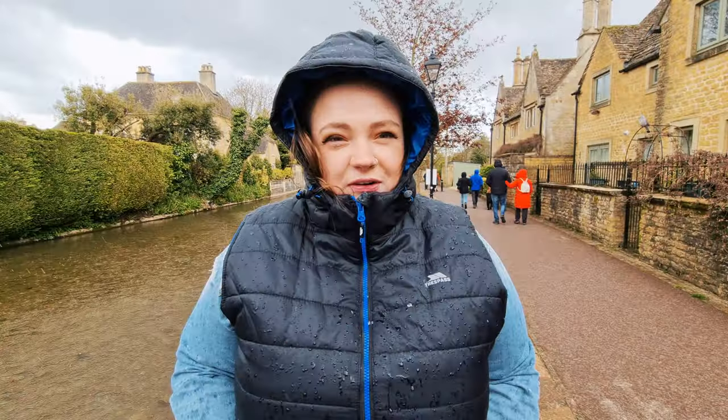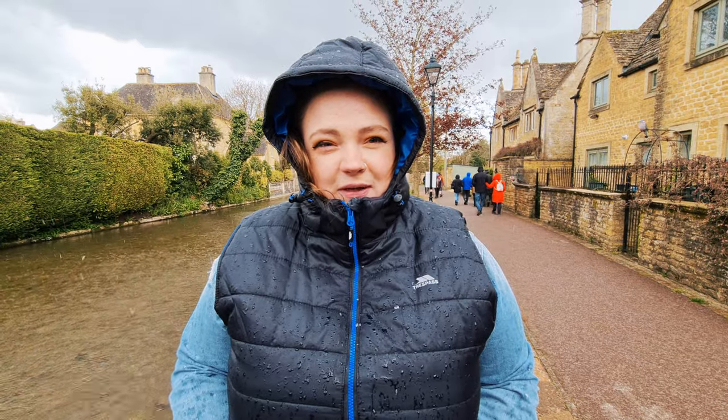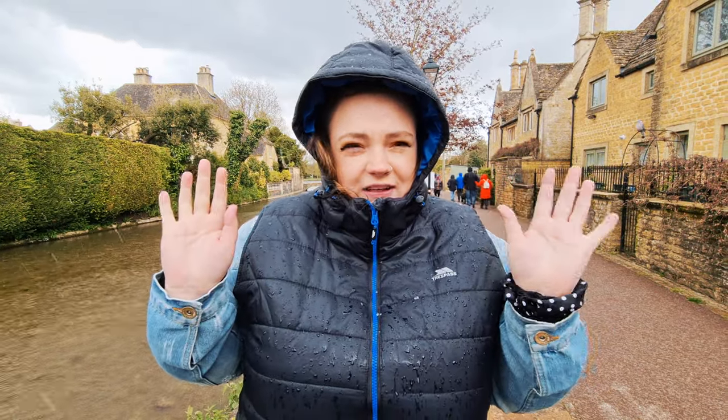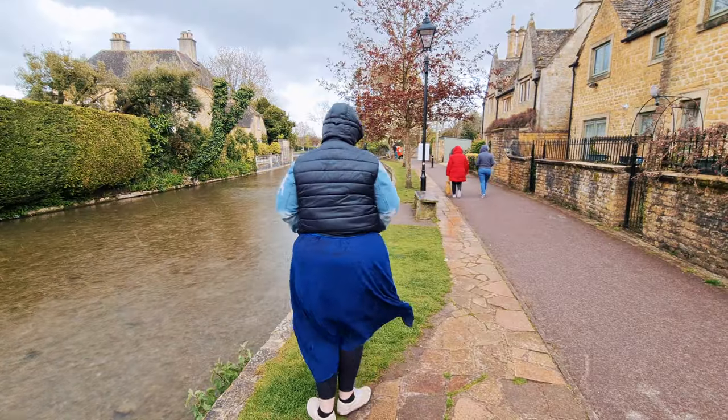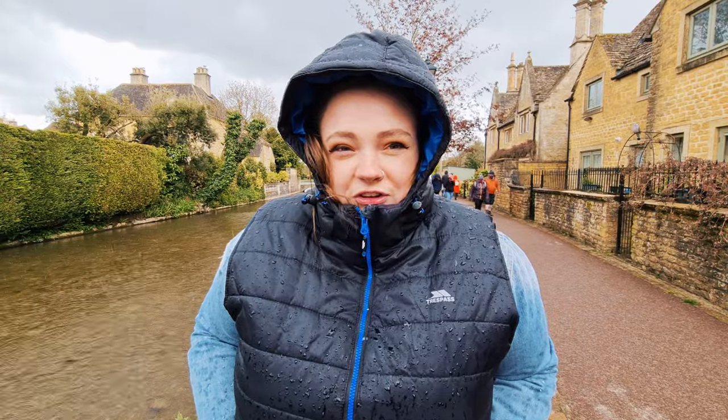So we just got to our first stop. We literally just got out of the car. I've been walking for three minutes and as you can see, it's already raining. So I've stopped to take some Instagram photos and now we're going to try to figure out what to do next.